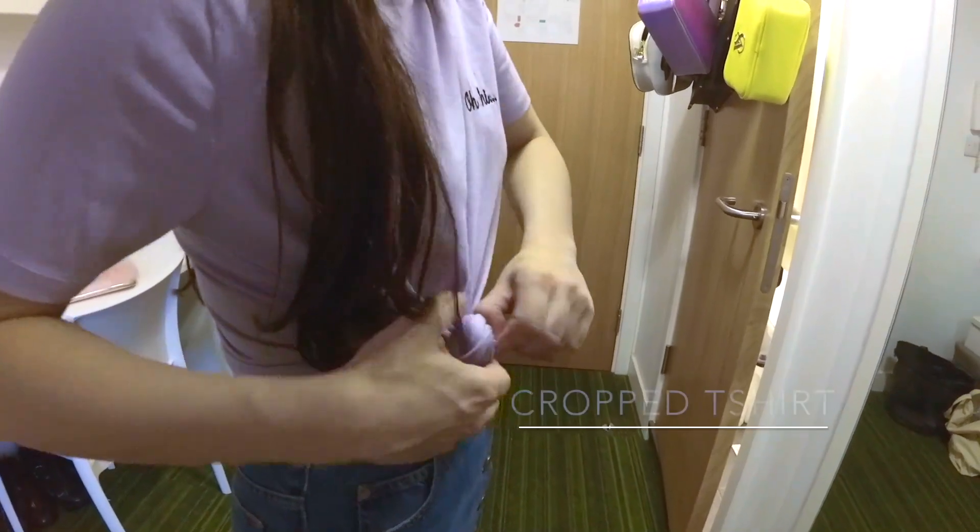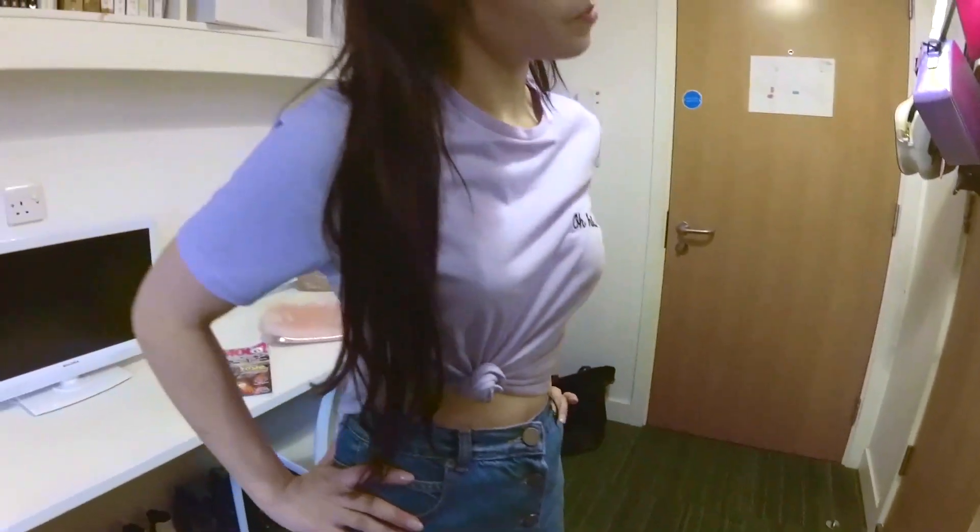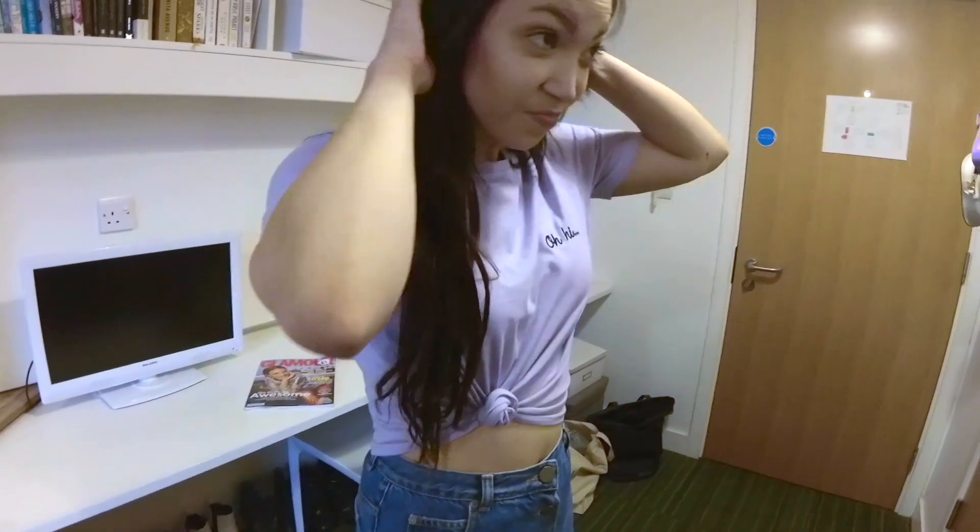Next up are two t-shirts. Primark is amazing for simple t-shirts. And don't skip the men's section — the second one is actually from there.